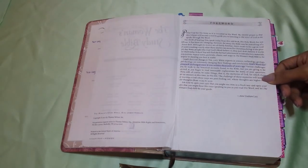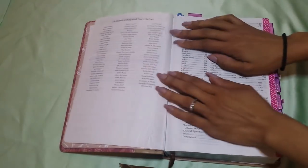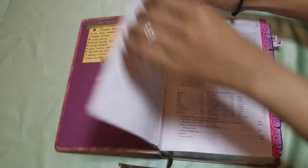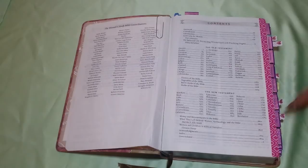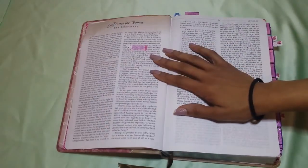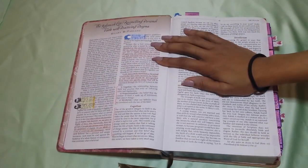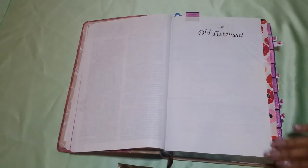You get your foreword, which I read — it's by Anne Graham Lotz. A list of the Women's Study Bible contributors. And then your contents, which I love. And you get an introduction, which I've read and gone through. Then you get 'God Cares for Women,' a little article which I've also read through. And then you get another article called 'The Balanced Life: Reconciling Personal Faith with Practicing Dogma,' which I thought was a good article. Then you go straight into the Old Testament.